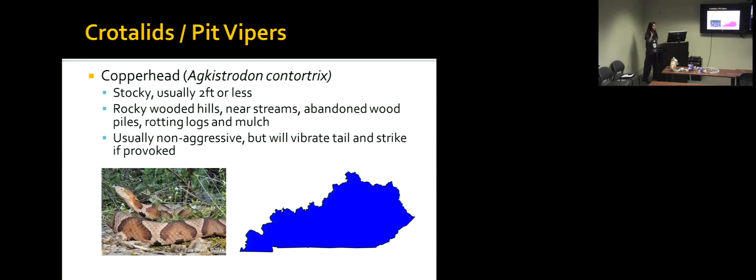This is a copperhead — you can see it all throughout the state, probably the most common venomous snake you would see here. You see them in rocky, wooded hills, near streams, and around rotting logs. They kind of blend into their surroundings and might blend into fall leaves. Usually they're not going to bother you at all, but like any wild creature, if you provoke them, they will defend themselves and strike out at you.